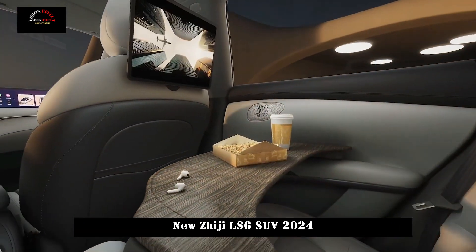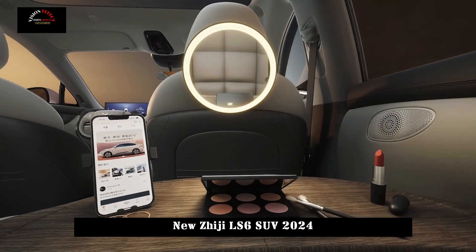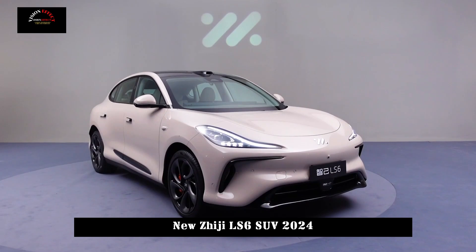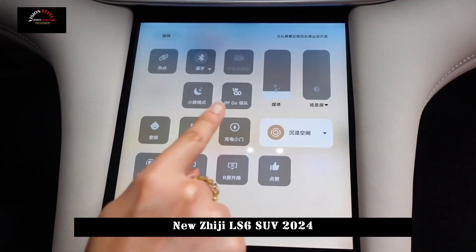In terms of power, the new car adopts all-wheel drive with a total power of 200 kW and a maximum torque of 379 Nm, giving the vehicle theoretically excellent acceleration performance and climbing ability.